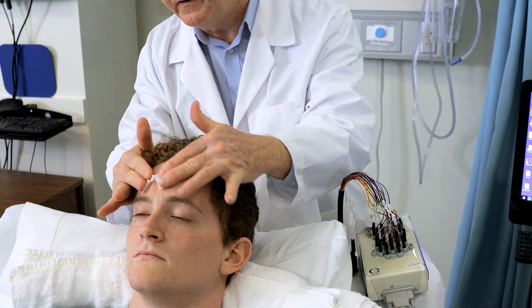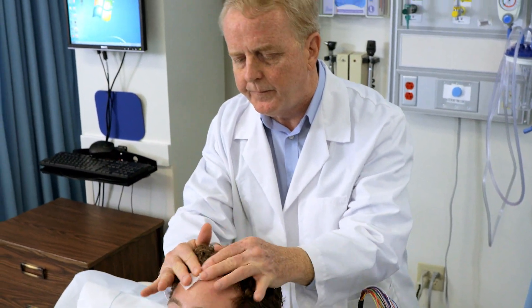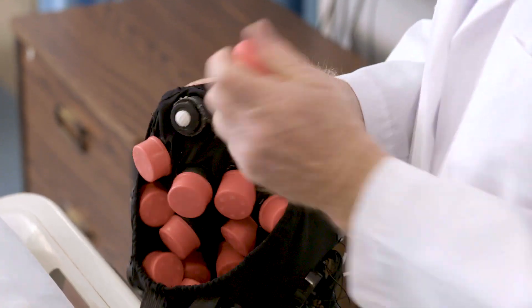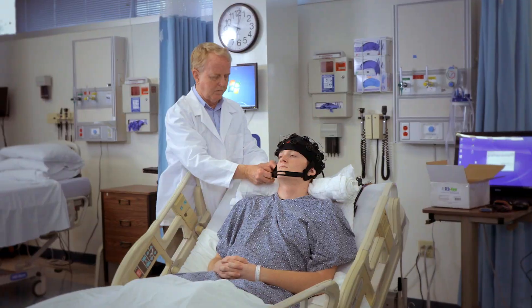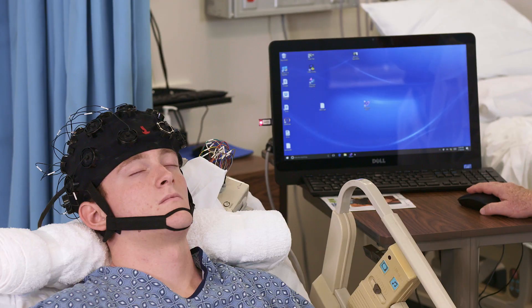The whole procedure takes a highly qualified person 25 minutes if the patient is cooperating and is not actively moving their head around. Minutes and even seconds count for this potentially brain-saving test, which led to the development of EEG Now, an EEG cap that can be set to deliver a high-quality EEG signal in less than two minutes.